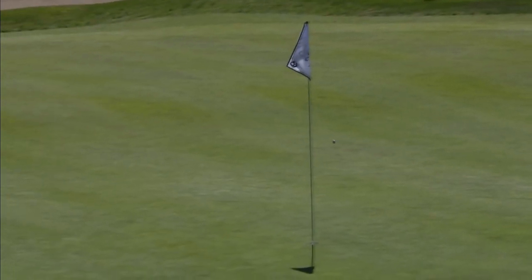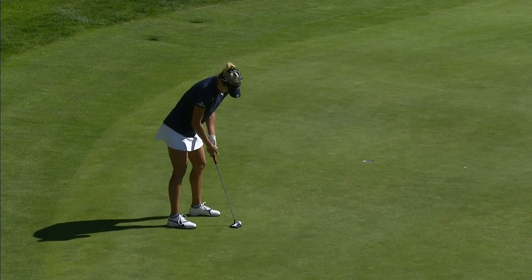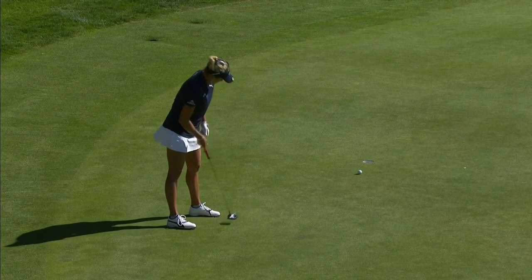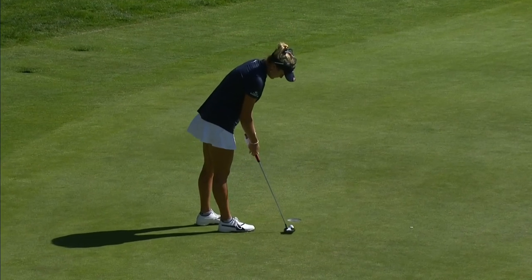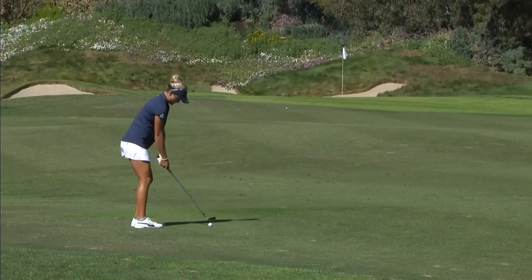The yardage is 259 to the front, but it's only playing 234 because of the downhill with a right-to-left help. And that should stay on the correct level, so Lexi will have a putt for an eagle. She is five shots back right now. Really nice-looking approach. That was a smooth-looking stroke. Oh, just not enough speed.